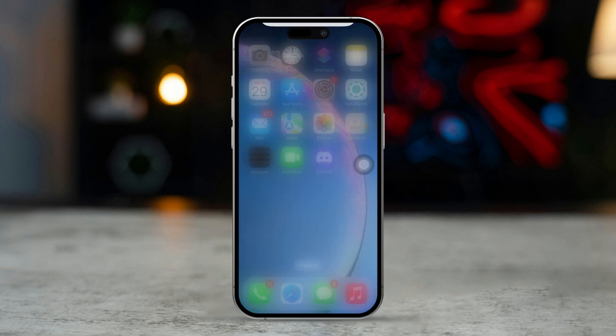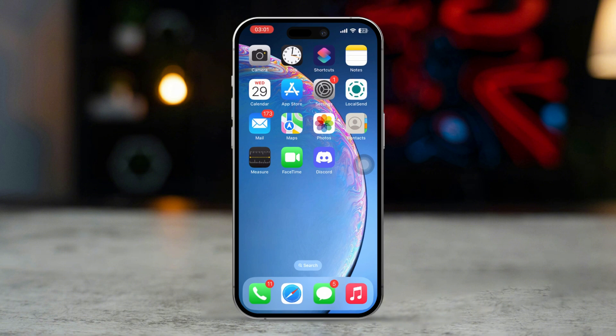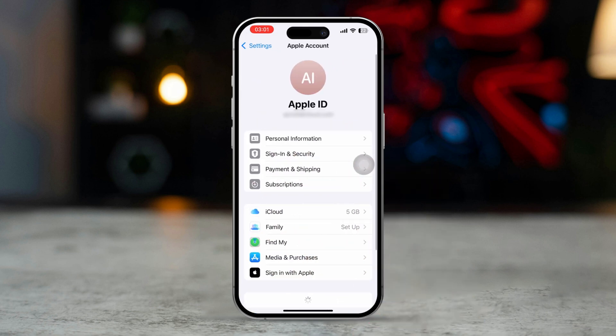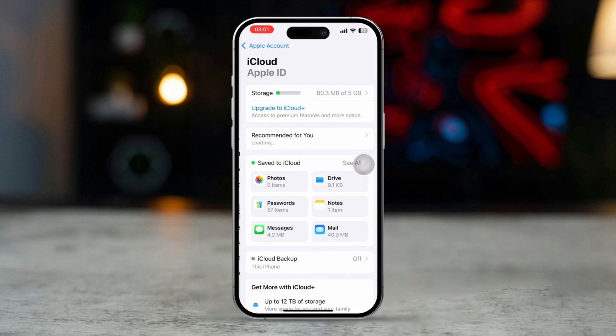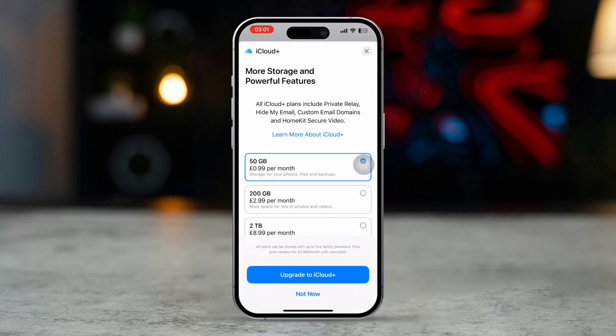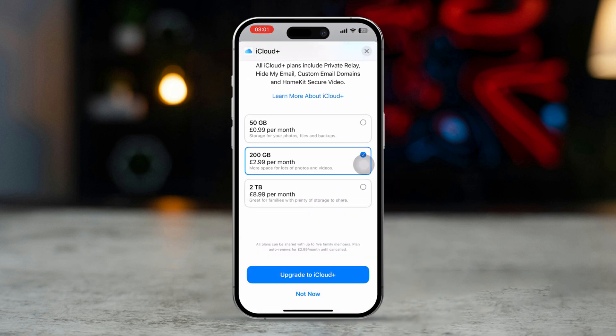Solution 2: upgrade your iCloud storage plan. Open the Settings app on your iPhone, tap on your Apple ID from the top, then tap iCloud. Next, tap on Upgrade for more storage and select the plan you want.